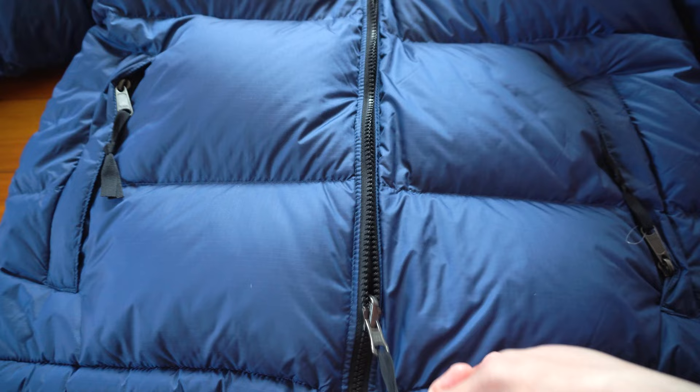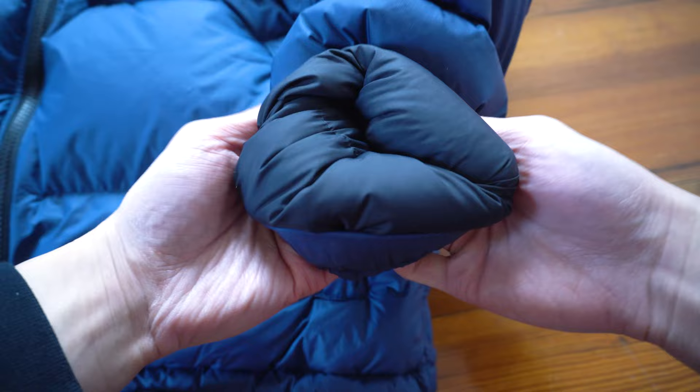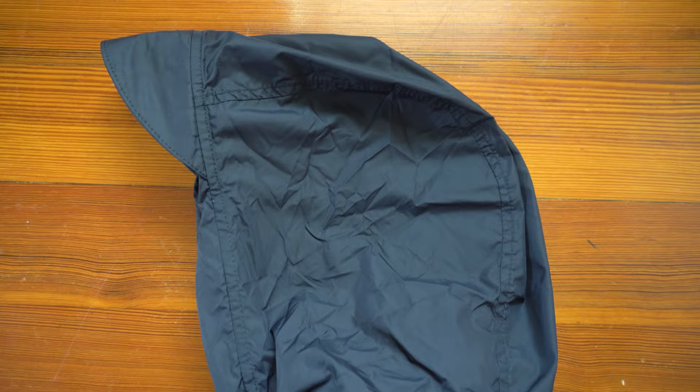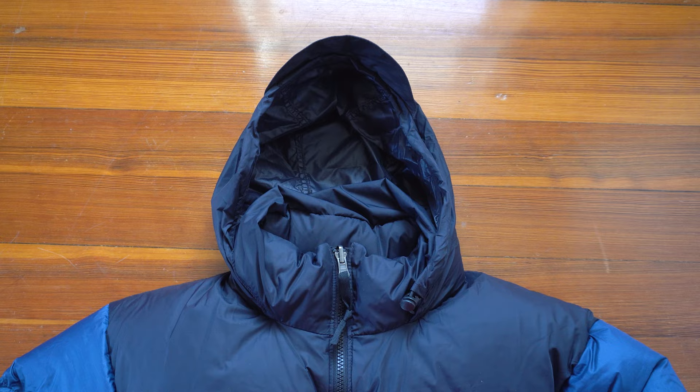The sleeve openings are adjustable through Velcro, and I'm very upset that there are no knit cuffs. Moving up, there's a stand-up collar to keep your neck warm. The hood is packed in a neck pouch — taking it out, this hood is literally paper-thin with no insulation. This hood will keep your head dry in light rainfall, but don't expect any type of warmth from it.